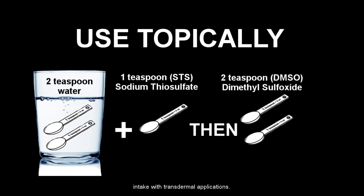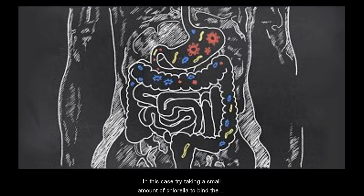You may also combine oral intake with transdermal application. Using too much STS may cause diarrhea. It may also produce the same unpleasant sulfur smell as DMSO. If this causes a problem, reduce the intake or use only STS or DMSO. Initially, light headaches or other symptoms may develop due to mercury being chelated. In this case, try taking a small amount of chlorella to bind the mercury.